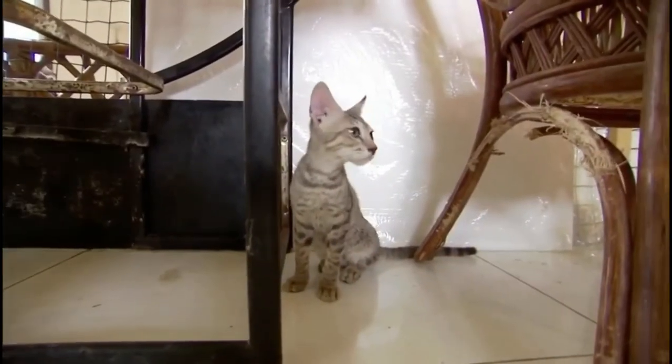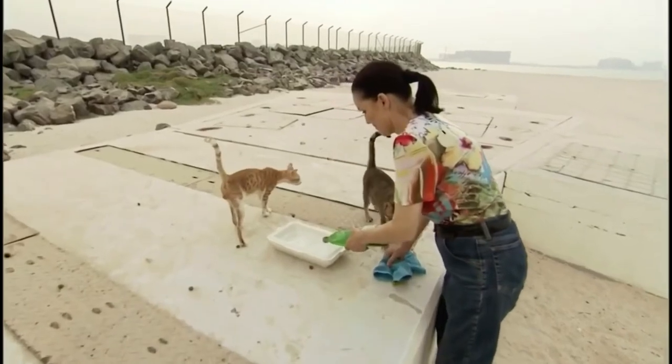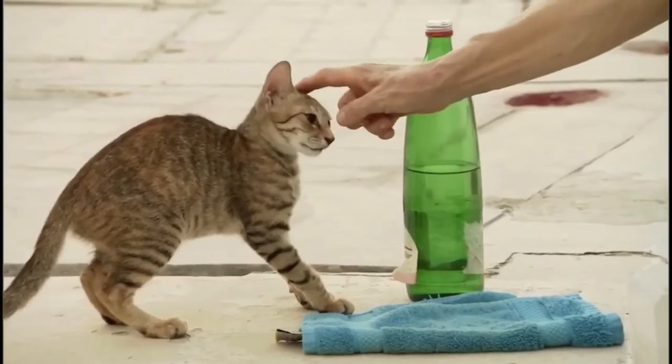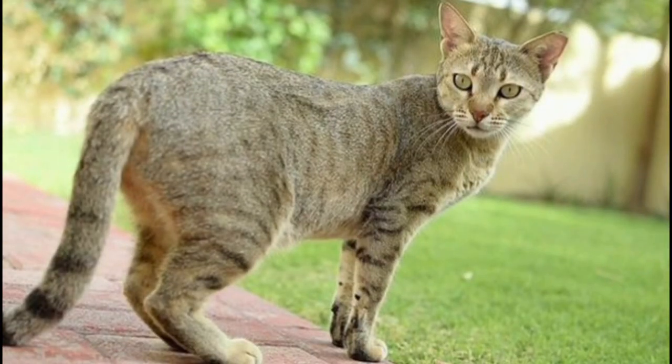The Arabian Mao is medium in size with a body structure that is rather large and firm, not particularly slender, and with well-developed musculature. The legs are comparatively long with oval paws. The head appears round but is slightly longer than broad. The nose is slightly concave and curved when viewed in profile.